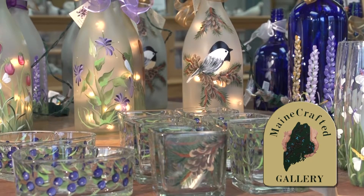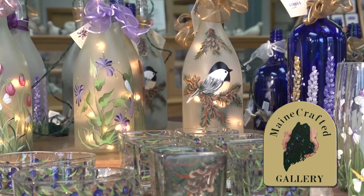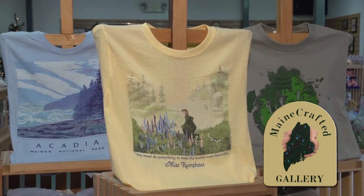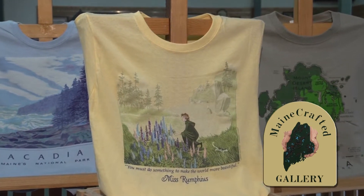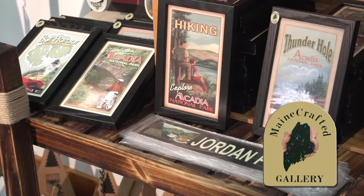The Maine Crafted Gallery at the Acadia Shop at 85 Main Street is proud to offer a broad selection of exclusively Maine-made crafts with something to fit every budget. The Maine Crafted Gallery is open seven days a week until nine at night or later — just an easy stroll down Bar Harbor's Main Street.